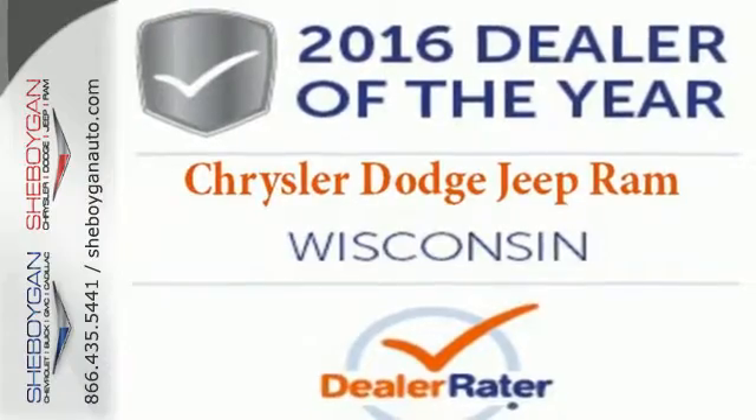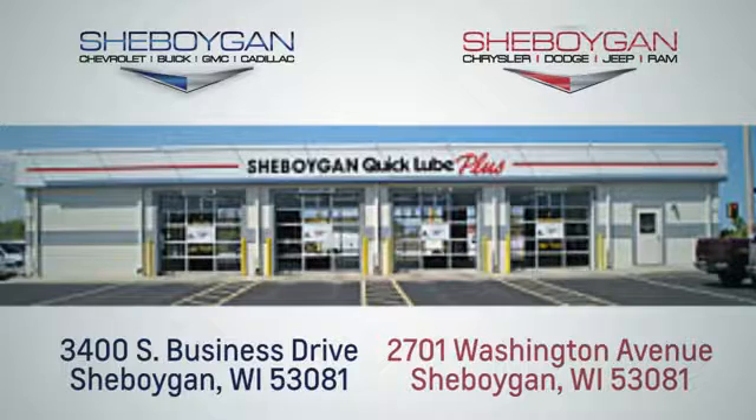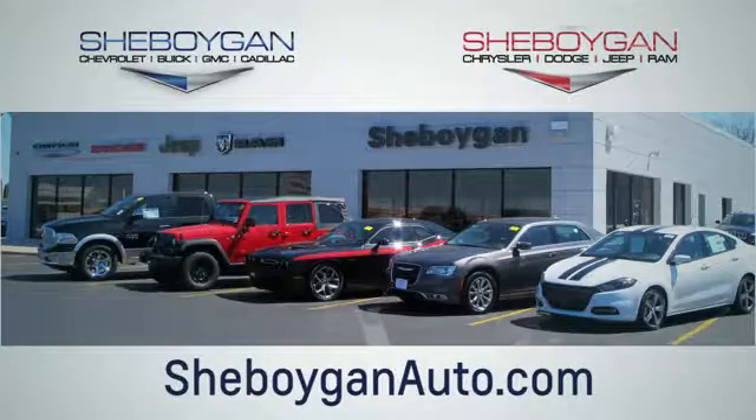Take this journey for a test drive today. Choose Sheboygan Auto. We're conveniently located at 3400 South Business Drive or at 2701 Washington Avenue in Sheboygan, Wisconsin. Sheboyganautos.com.